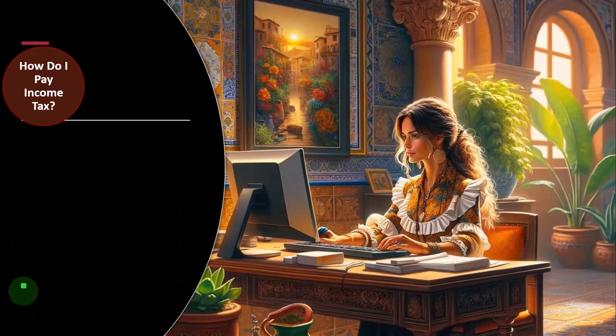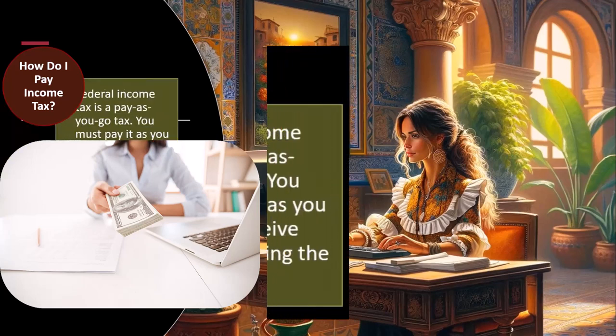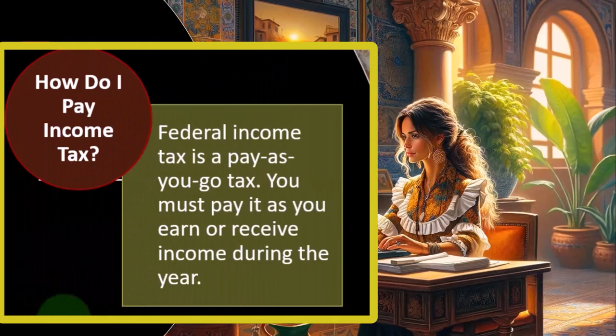How do I pay income taxes? Obviously you grit your teeth, scream, and get angry as you write the check or make the electronic transfer, followed by a strong drink. But also, federal income tax is a pay-as-you-go tax — you must pay it as you earn or receive income during the year.